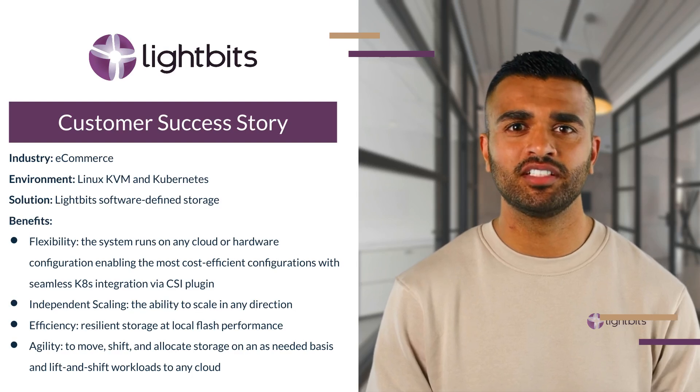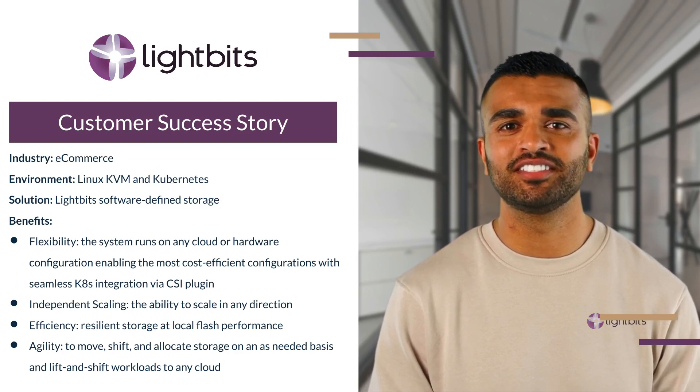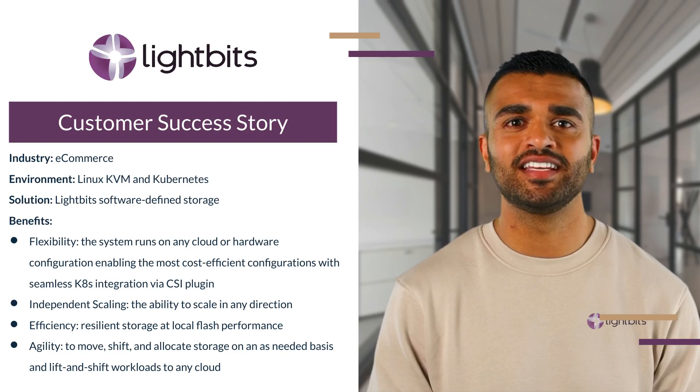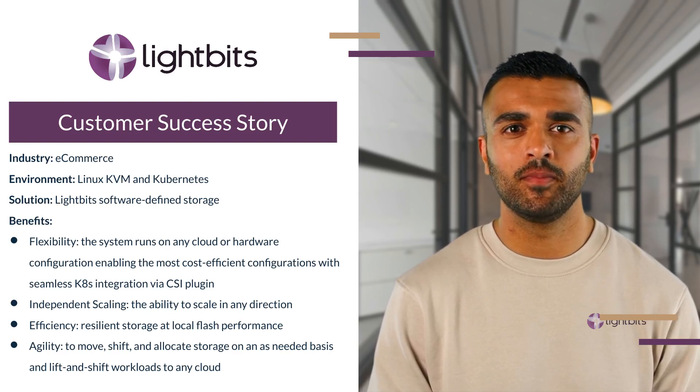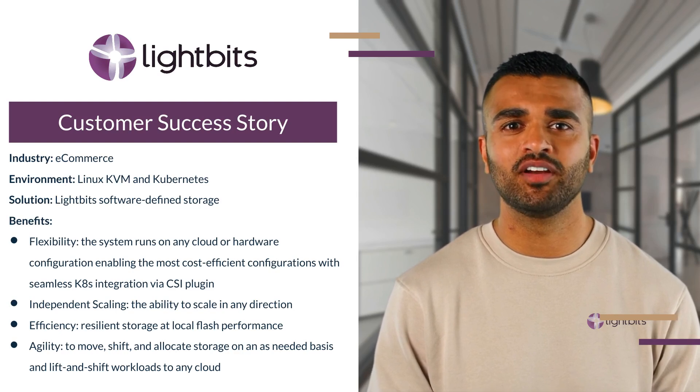Now they have transformed their operations, improved storage utilization, enhanced agility, and cut their costs. Since the implementation, they have successfully serviced millions of customer transactions through some of the heaviest and most critical selling periods. With a more modern IT infrastructure, this online retailer is well ahead of the competition.